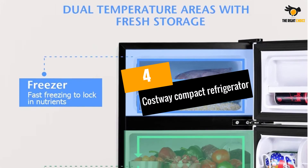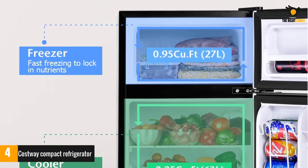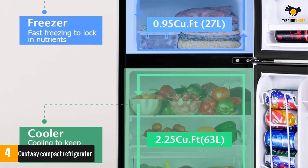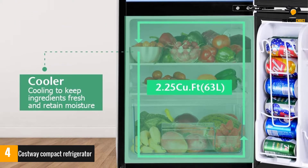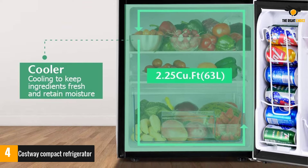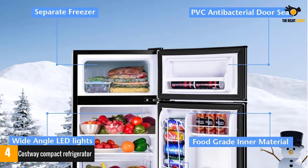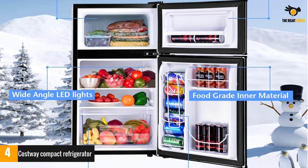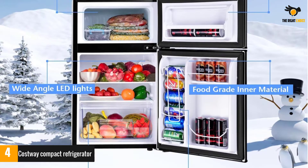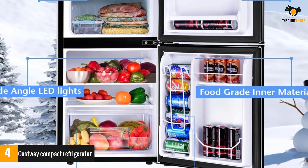At number 4: the Costway Compact Refrigerator. This two-door compact refrigerator is available in three stylish designs — stainless steel, black, and white — and offers both a cooler and freezer. The indented handles work to save space and enhance the sleek design, while the reversible door and removable glass shelves save space, offer convenient use, and allow for easier cleaning.